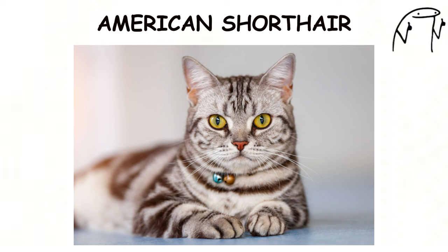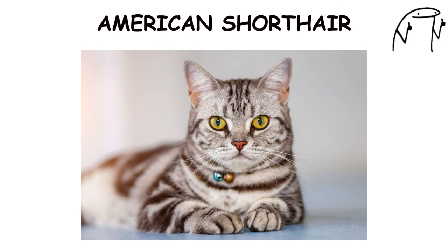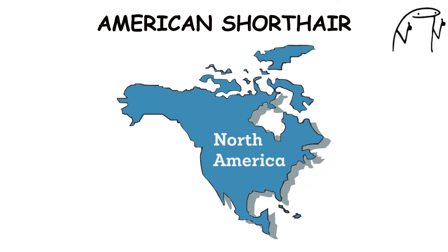American Shorthair. The American Shorthair is a versatile and adaptable breed known for its sturdy build, round face, and dense coat. Originating in North America, American Shorthairs are descendants of cats brought by early settlers to the New World.